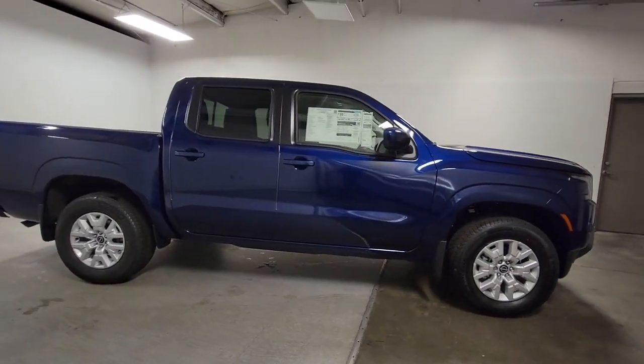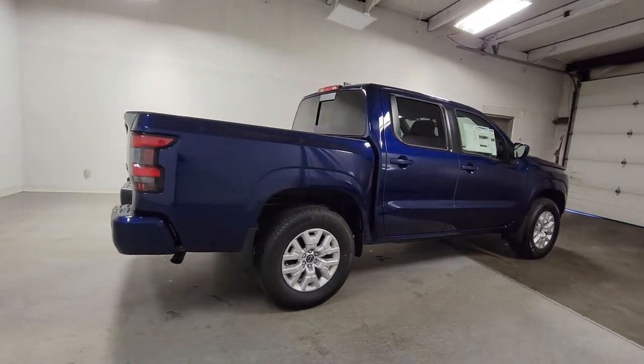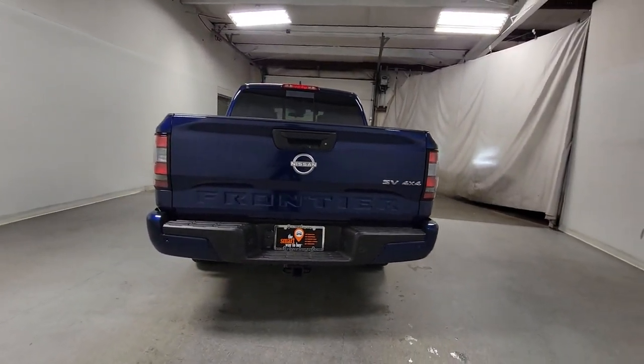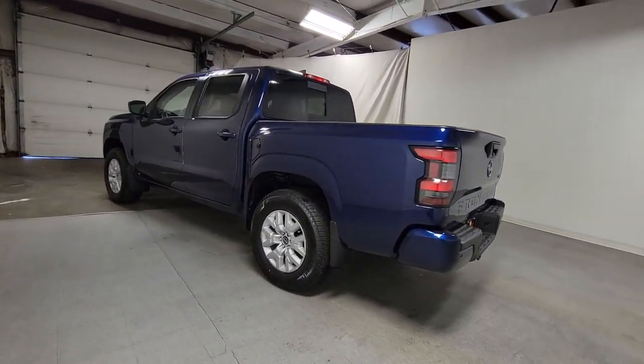The following are some of this vehicle's highlighted options: Apple CarPlay and/or Android Auto, keyless entry, satellite radio, lane-keeping assist, premium sound system, fog lamps, heated mirrors, remote engine start, bed liner, and power driver's seat.